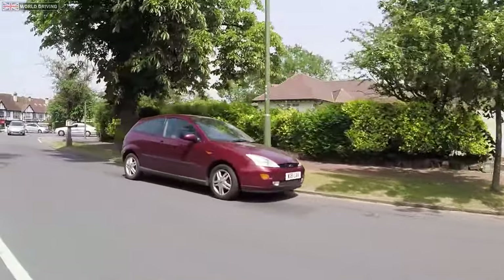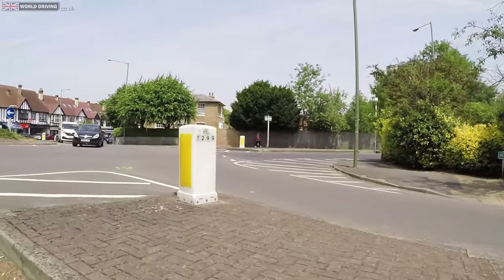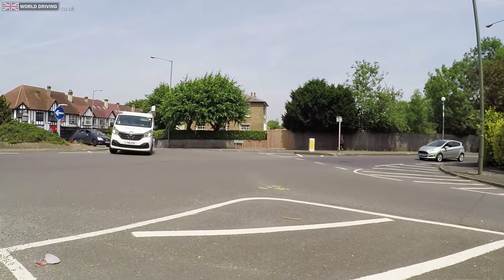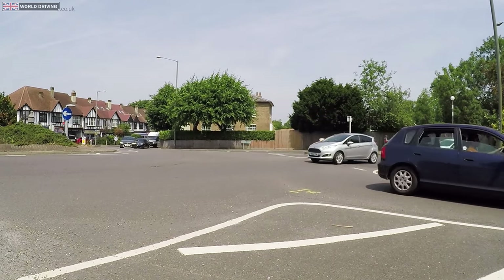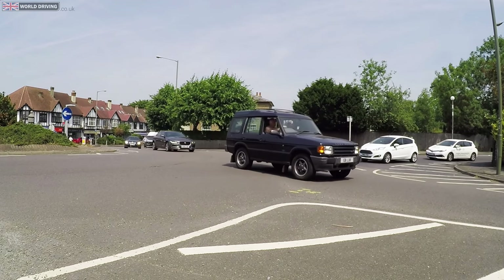There's no one behind me, so I'm going to deliberately hesitate at this roundabout and see if you spot the opportunity. Did you spot that one?